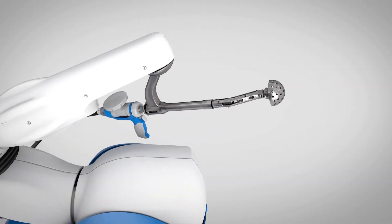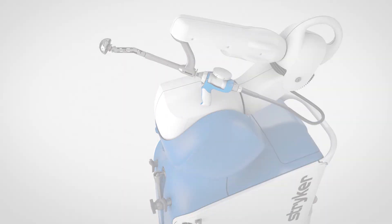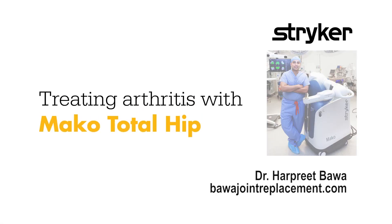And that's how Mako Total Hip is transforming joint replacement.